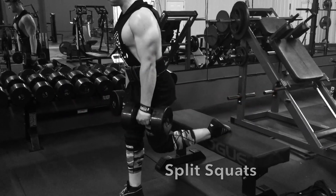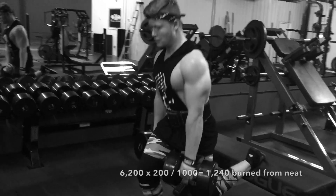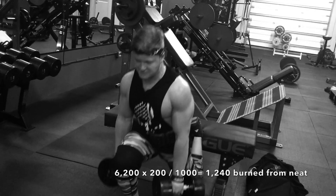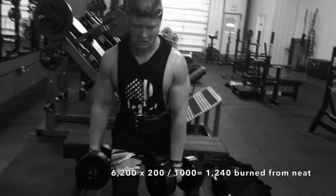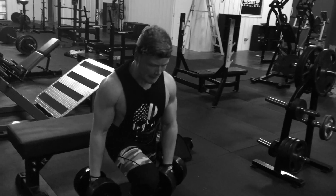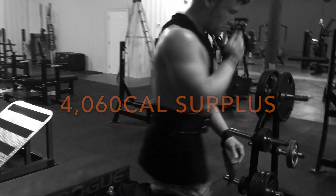The next factor is NEAT — Non-Exercise Activity Thermogenesis — which varies from person to person. On average, per 1,000 extra calories added to a diet, about 200 calories are burned through NEAT. So 6,200 surplus calories times 200 divided by 1,000 equals 1,240 calories burned from NEAT, plus additional calories from walking.